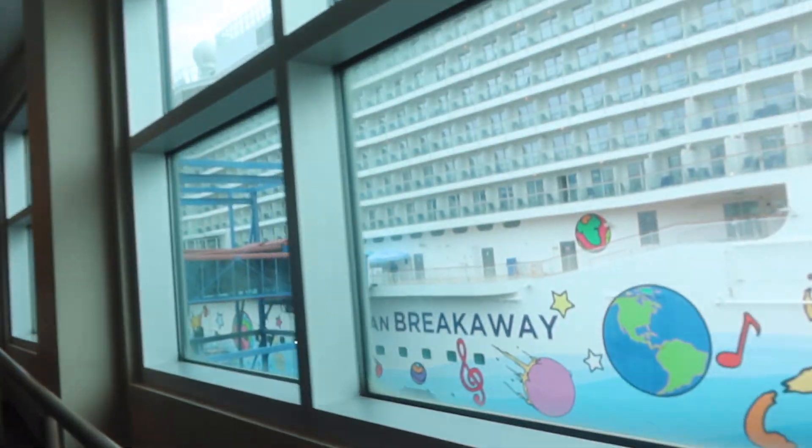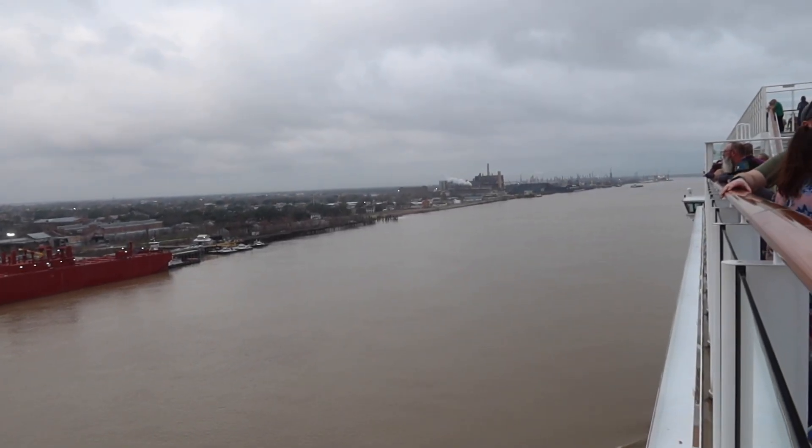What's up guys, welcome to this room tour of cabin 11132 here on board the Norwegian Breakaway. We're on the port side of the ship, more forward, and it's a balcony cabin — let's show you around.